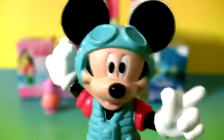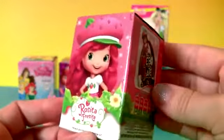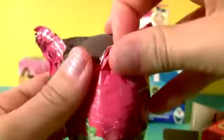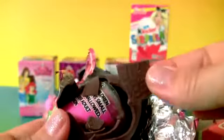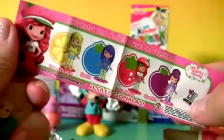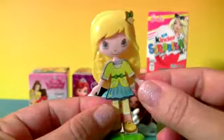And now the next surprise — Strawberry Shortcake. Let's open it. This chocolate's so good! Toy, flyer, and stickers. This is Lemon Meringue.